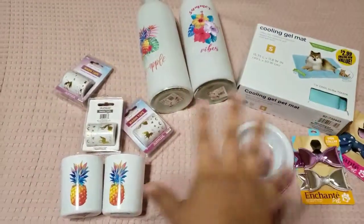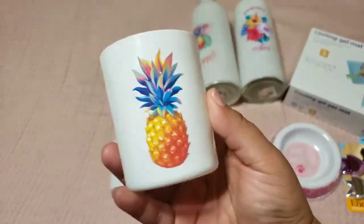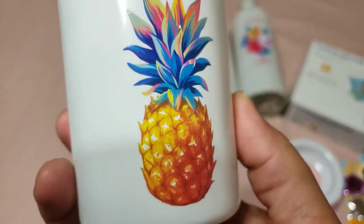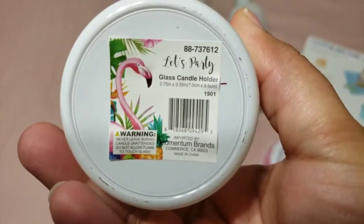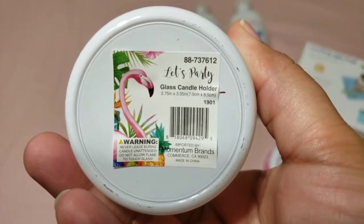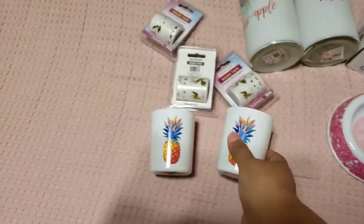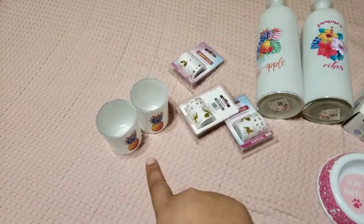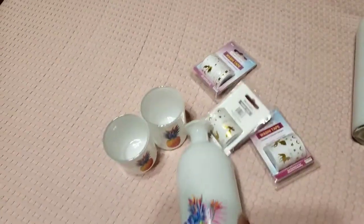As you can see, I have everything laid down. This is an LED candle holder — it has this cute pineapple. How cute is this? It's a glass candle holder, only for 99 cents, so I got two of those. I still need to get the LED candles to put in, but I got them just to decorate my table.